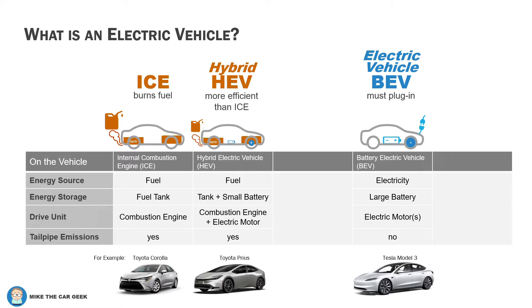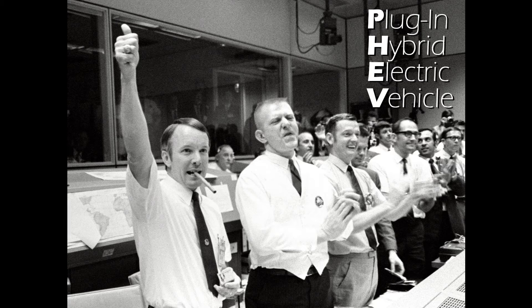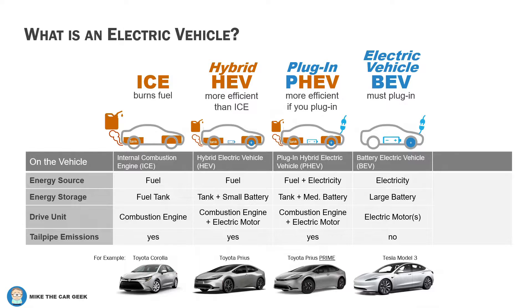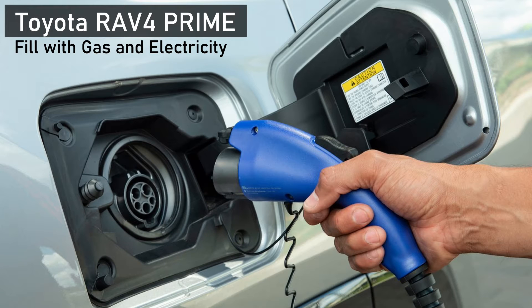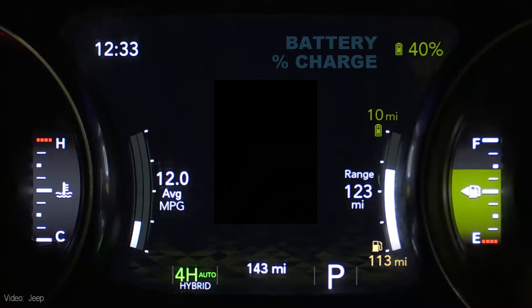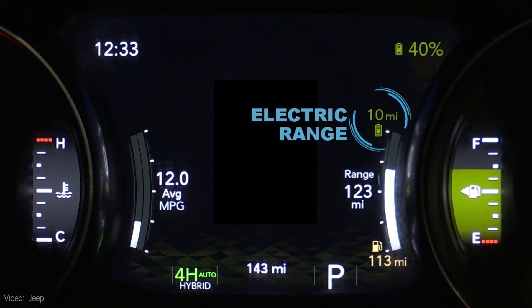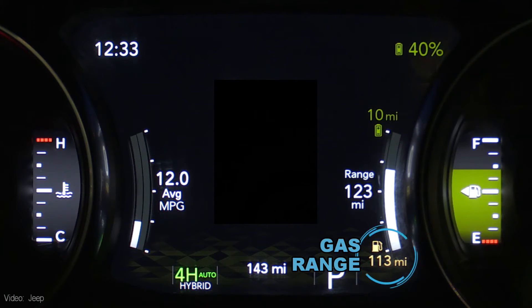The next category of vehicle combines a hybrid and an electric vehicle. It's called a plug-in hybrid electric vehicle, and because engineers love acronyms, it's called a PHEV — sometimes pronounced FEV. Toyota calls this option Prime; Jeep uses the term 4xe. If you plug it in, it can automatically drive somewhere between 15 to 30 miles on electricity alone, and it also has a gas tank for when the battery runs out.